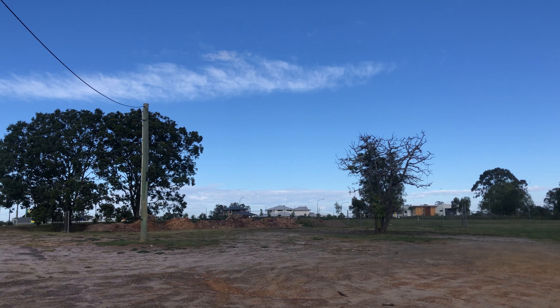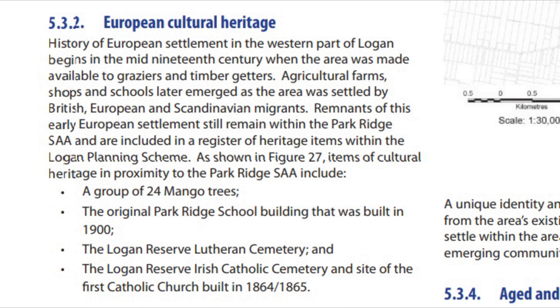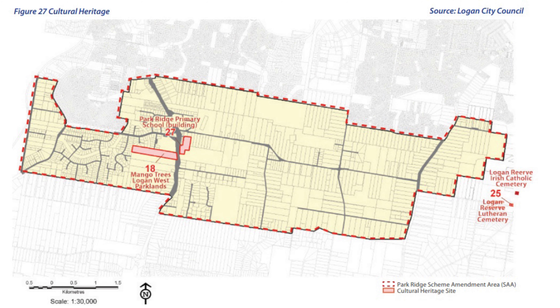I wanted to come and see them one last time and film them in case that did happen. When I got home I actually did a bit of research into who might have planted these trees, and I found that they're actually heritage listed. Although the development is going in around them and this highway has been built right beside them, the trees are actually going to be saved, which is one thing at least that I'm very happy about.